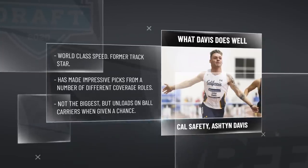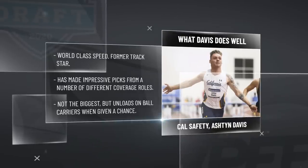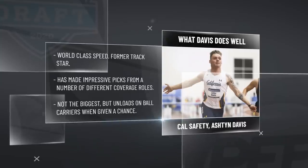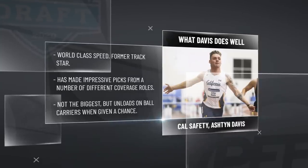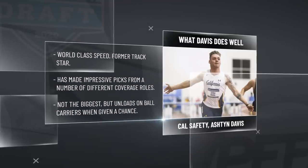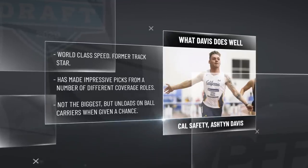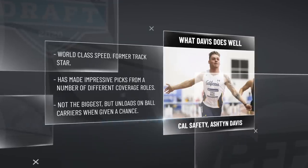He has really smooth hips. He picked off Justin Herbert this past year in a rep where he was manning the slot in coverage — undercuts the route and picks it off. That's the type of player you can get. And when he is playing over the middle of the field, he's a willing hitter — 6'1", 202 pounds, willing to drop down and lay the boom if an unsuspecting receiver comes across the middle of the field.